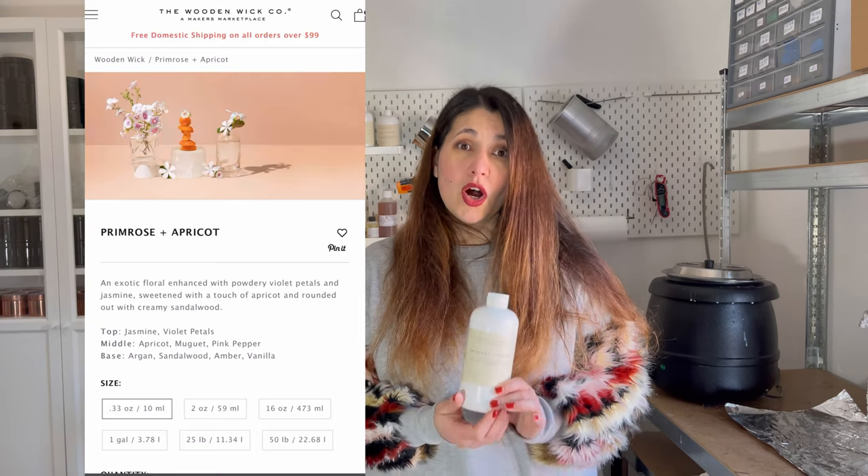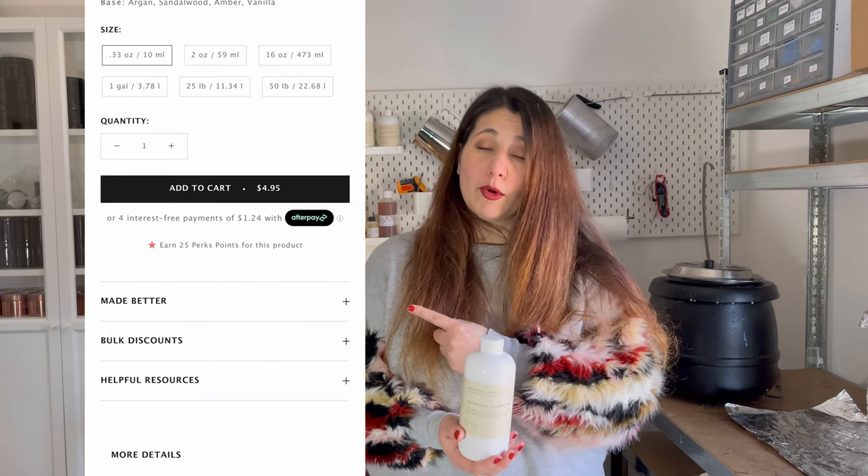Anywhere you buy your oils in the UK, you can download a CLP label based on your fragrance load — whether it's less than 10%, up to 10%, or above 10% — and use that on your candle, or use CLP services to get it designed. If you provide a CLP that aligns with your fragrance load, your business is compliant. If not, you might have problems with Trading Standards. When you buy fragrance oil in the US, you will not be provided with a CLP label — you'll only be able to access safety data sheets on each product page.